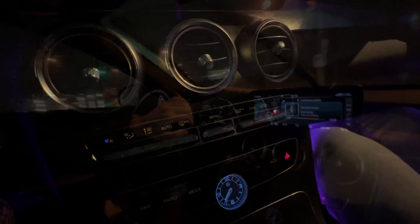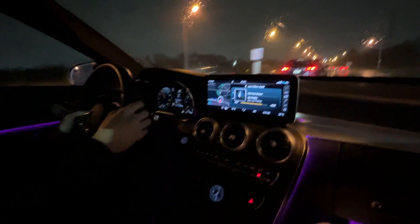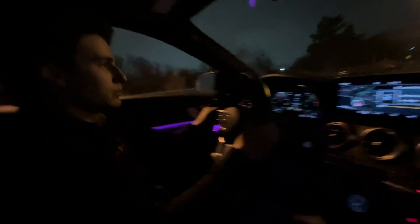This car doesn't pull at all — you'll just embarrass yourself next to any car, because any N54 will smoke you.